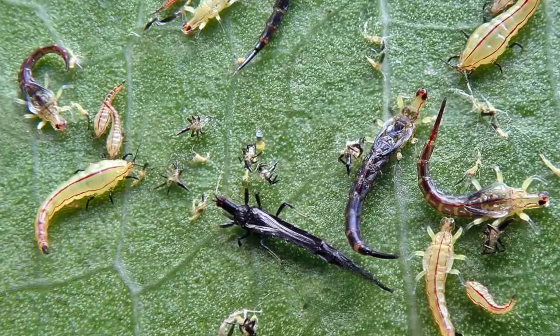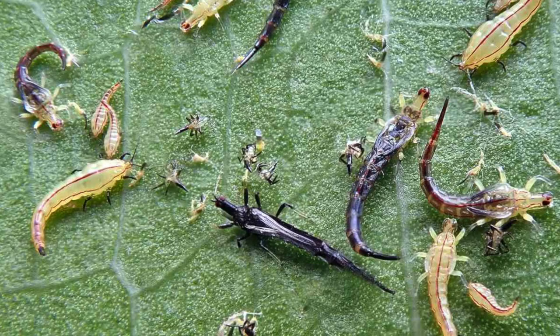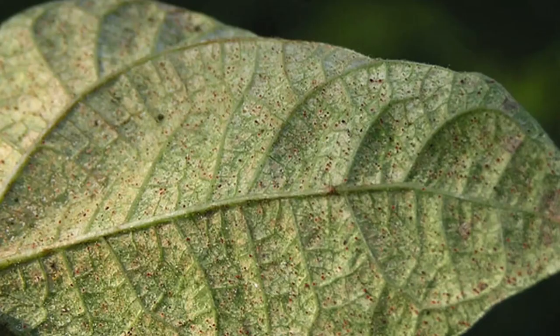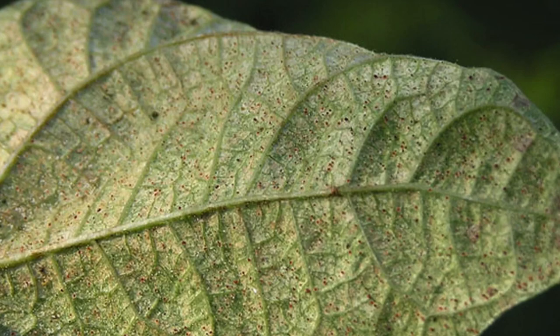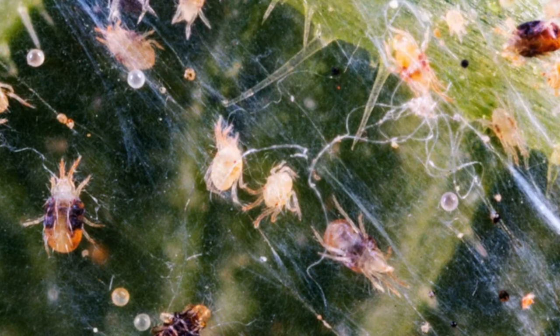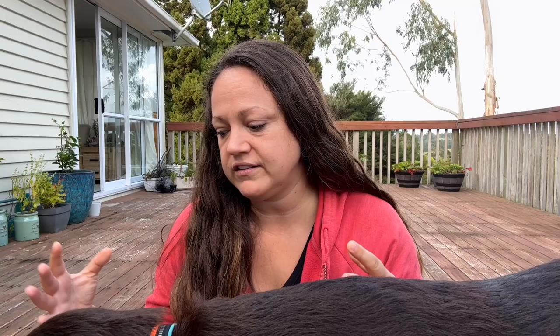Then you have your thrips — tiny, slim, usually black insects that are going to be on the leaves of your plant. And spider mites, which spin little tiny webs on the leaves and also leave yellow or brown spots from feeding on your leaves. That can eventually kill the leaf, and in larger infestations it can actually kill the plant.